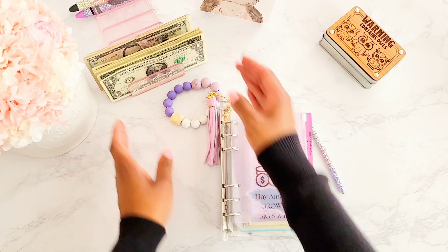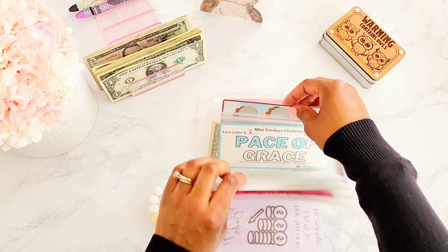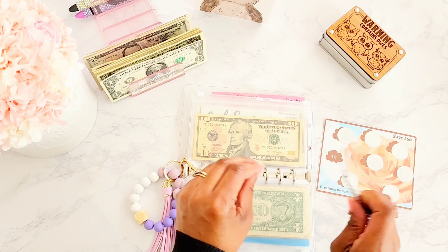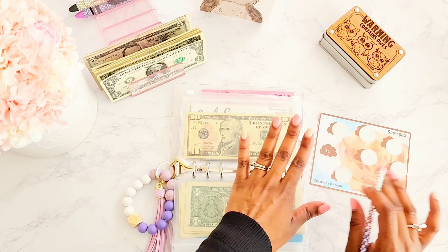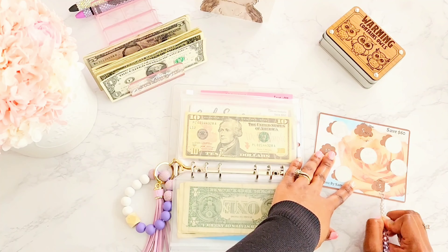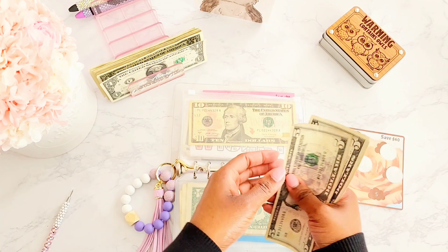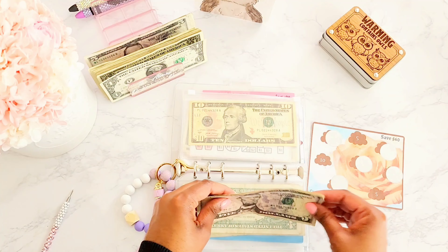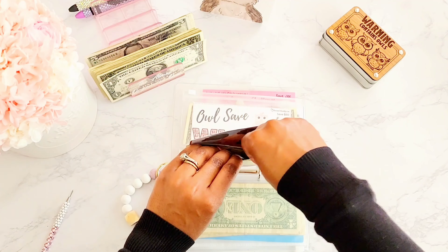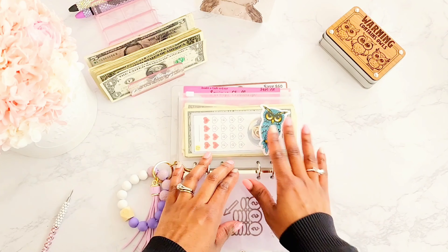We have some extra funds to put towards our savings challenges and I'm excited about it. Normally I start off with the savings challenge in the front, but we are going to grab Sam's challenge towards the back just to make sure we have enough funds to cover it. I don't know if there are some hefty numbers in here, so I just want to take care of this first.